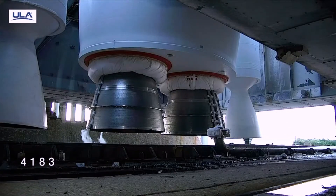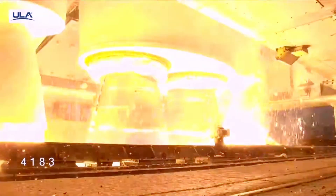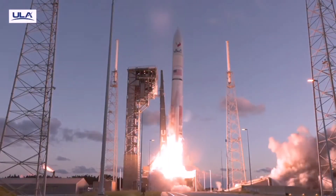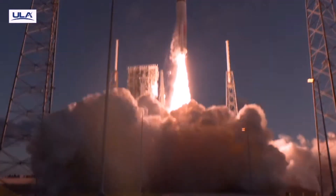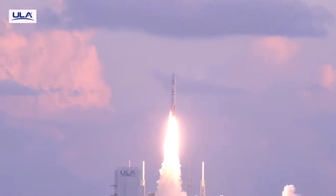5, 4, 3, we have engine ignition, 1, and liftoff of the United Launch Alliance Vulcan rocket carrying ULA's legacy of reliability, orbital accuracy, and high energy performance.